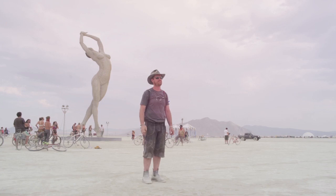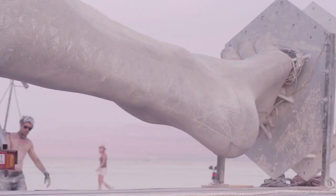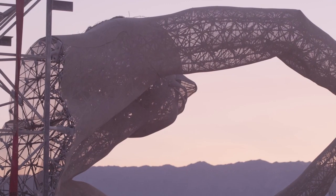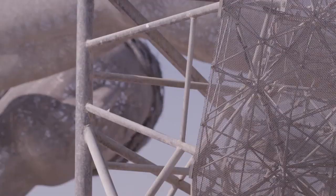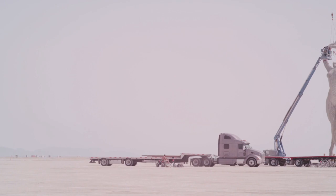Truth is Beauty is the second part of a three-part sculpture series called Bliss Project. It's made out of steel — the outer skin is stainless steel. It has 3,000 LEDs inside, weighs 14,000 pounds, is 55 feet tall, and took about a year to build.